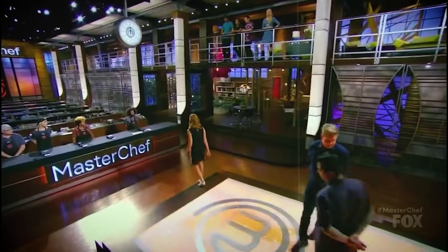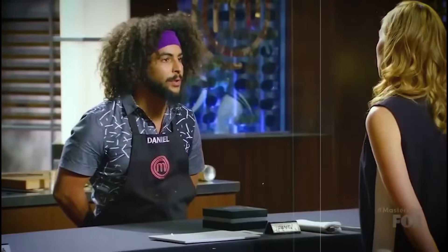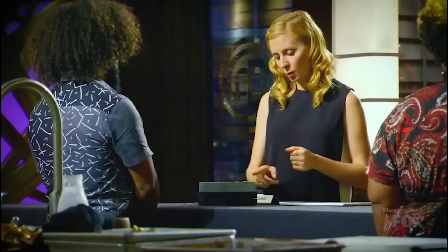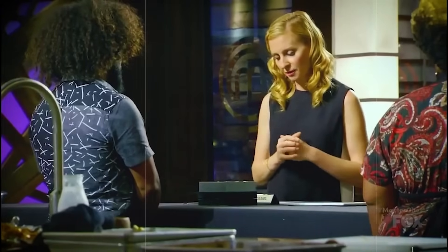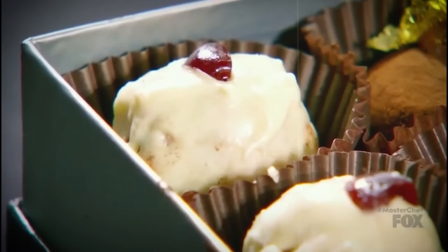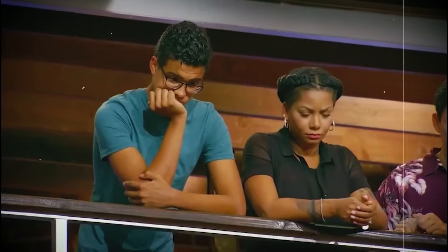Daniel was pretty satisfied and made sure to let Christina know how proud he was of his accomplishment. When Christina dug into his dish, she noted that the white chocolate truffle had a good ratio and the flavors were on point, but it lacked smoothness. And what she found on cutting it open was even crazier — a chunk of chocolate lying inside.